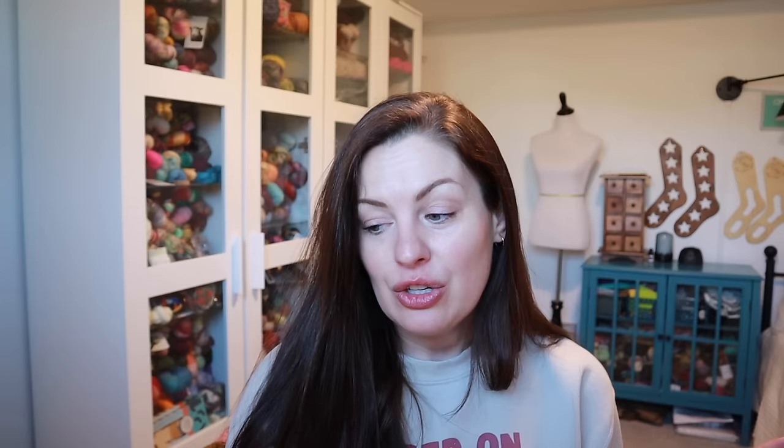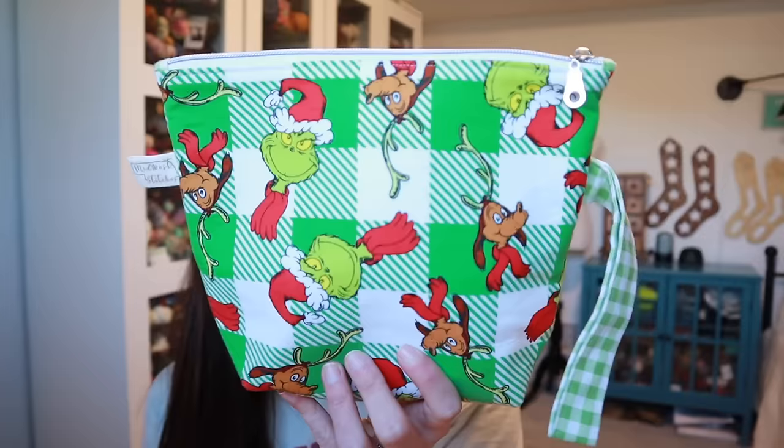Works in progress — I have two pairs of socks. I finally cast on the March Christmassy Club colorway from Freckled Whimsy. I have it in a bag from Midwest Stitches.